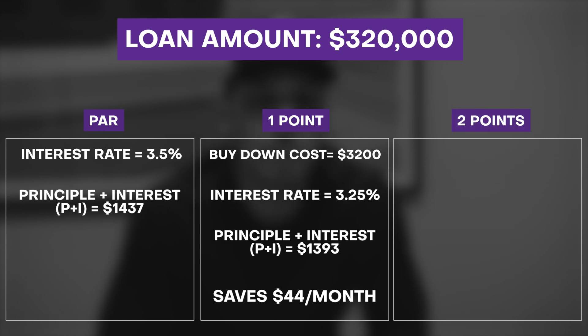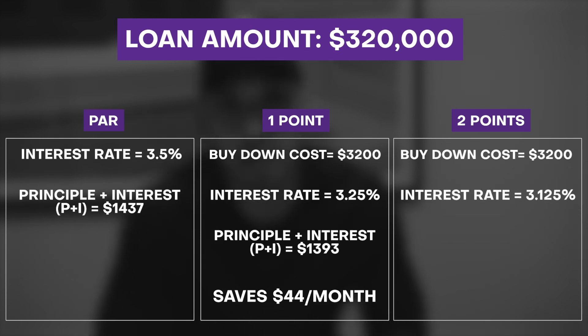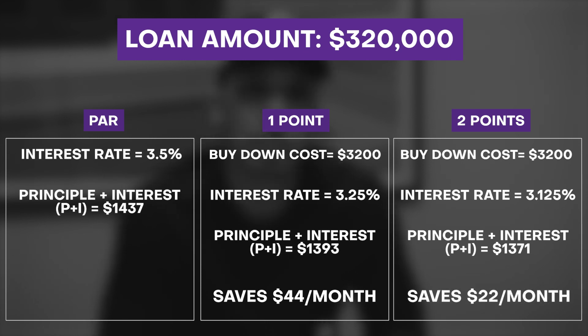The next option is if you were to pay two points, or 2% towards the loan amount, to buy your interest rate down even further. Same scenario — $320,000 loan amount. If we're going to pay two points, you're looking at $6,400 to bring your interest rate down to 3.125%. That's quite a bit of closing costs to get your interest rate down to 3.125%. The principal and interest payment is $1,371, which is a $22 savings from the one-point buy-down.